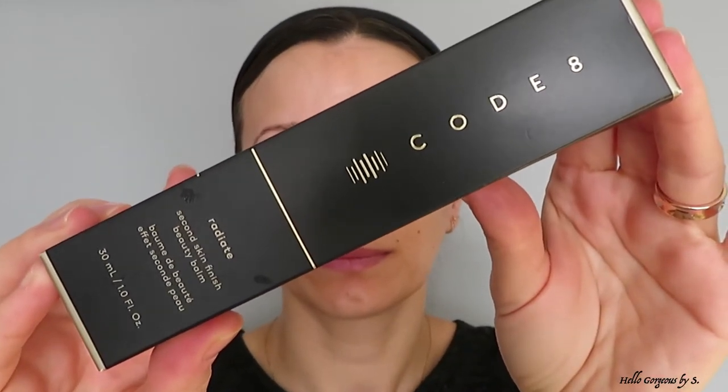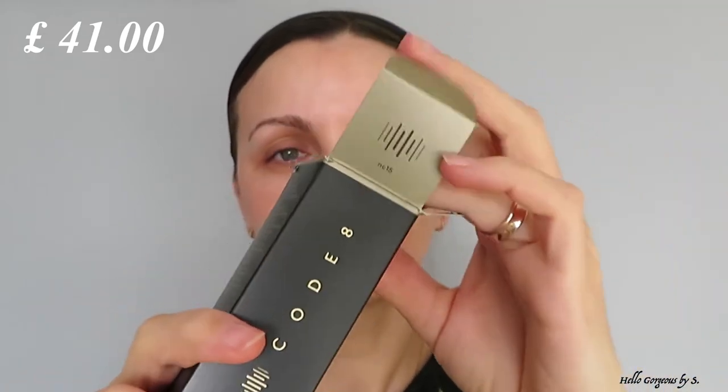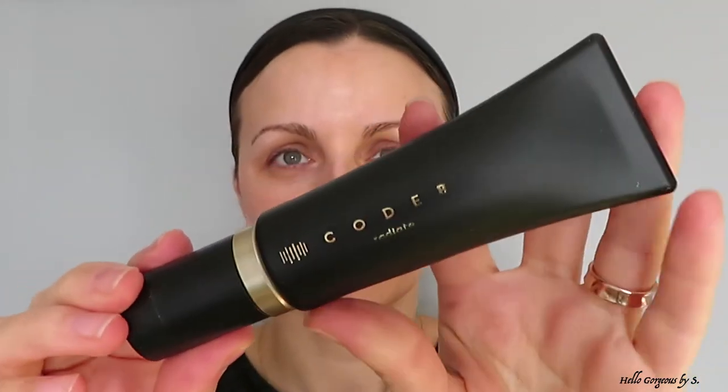Today we will try the BB Cream Radiate Second Skin Finish Beauty Balm. It costs 31 pounds and you get 30ml of product. It comes in a minimalistic black plastic tube.